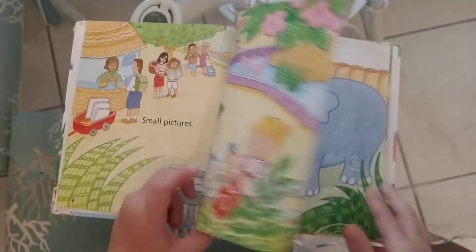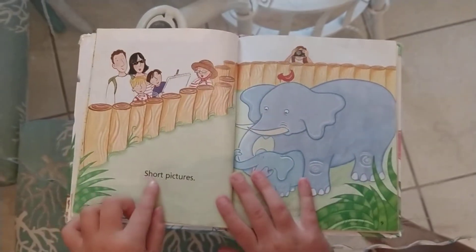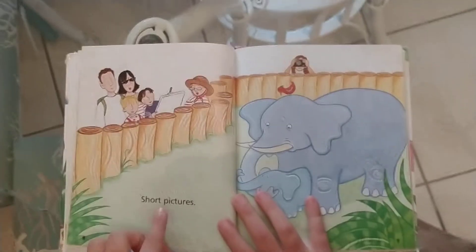I have a test on this book. It's from the library. Short pixels.